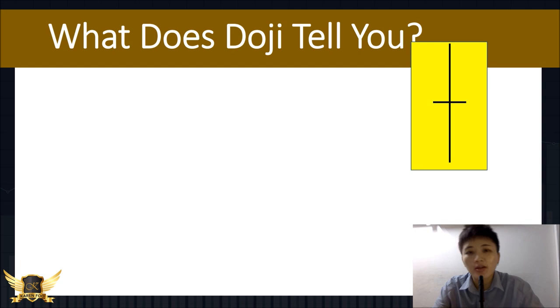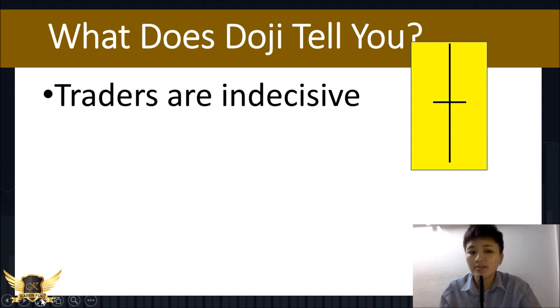If you don't know anything about doji, here's a quick recap. A doji is a candlestick pattern where you have an upper wick, a lower wick, and the opening and closing price are almost or exactly the same — that's why you see a straight line. This tells you that traders are indecisive, with the same amount of buyers and sellers at that particular time frame.